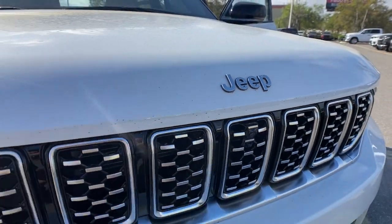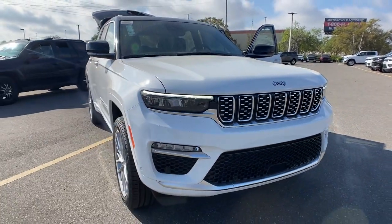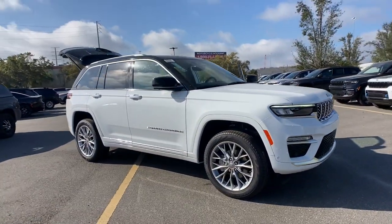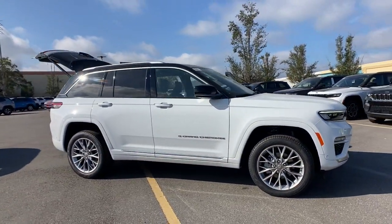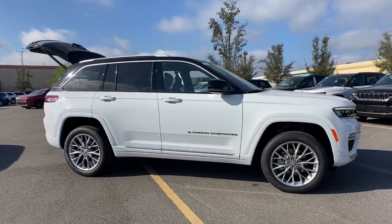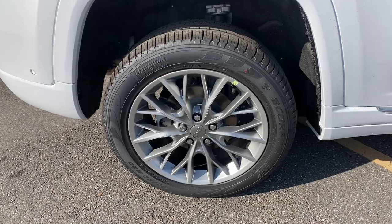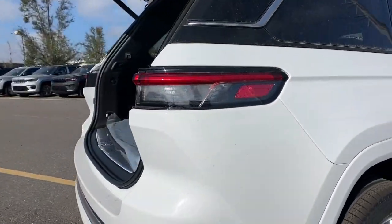You will be amazed by this 2023 Jeep Grand Cherokee — the stylish all-terrain SUV that blends comfort, high performance, and rugged capability. The following are some of this vehicle's highlighted options: lane departure warning, panoramic roof, keyless entry, navigation system.